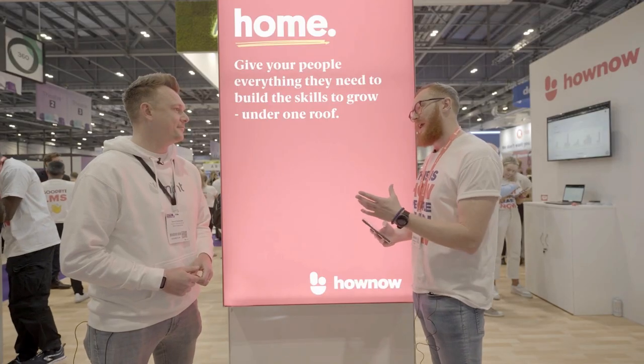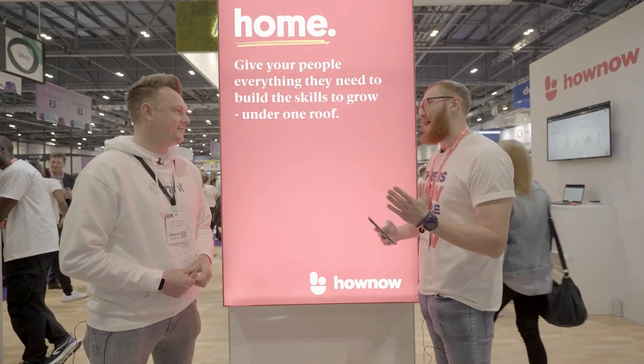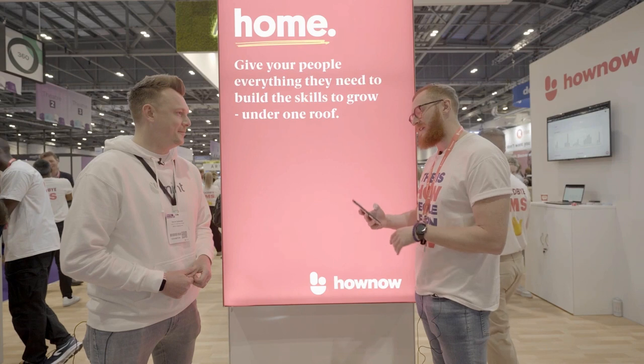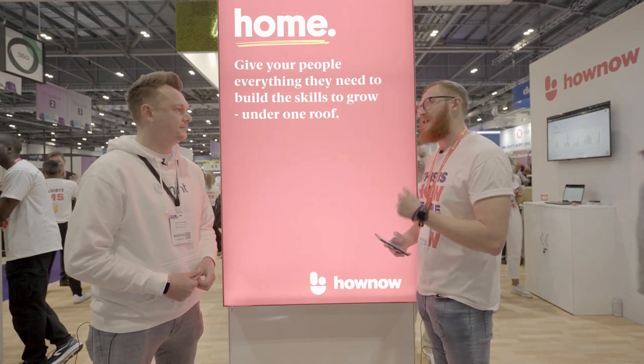I'm pleased to be joined by David Callender, Head of Learning Design at Mint Interactive, one of our HANA Plus partners. It's a pleasure to have you join us today to chat all things design, learning experiences that help people build skills, engage, and have impact.